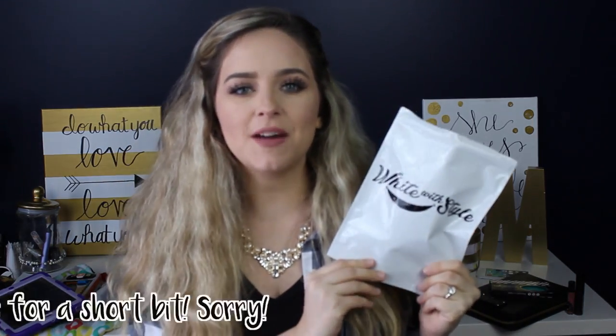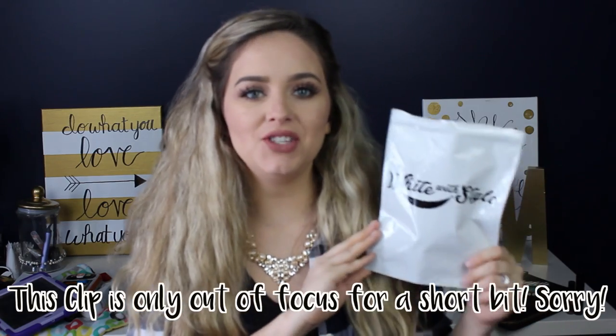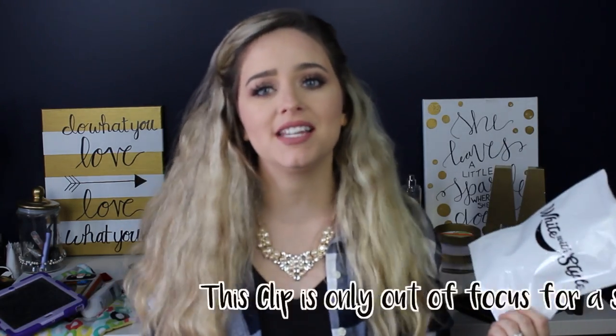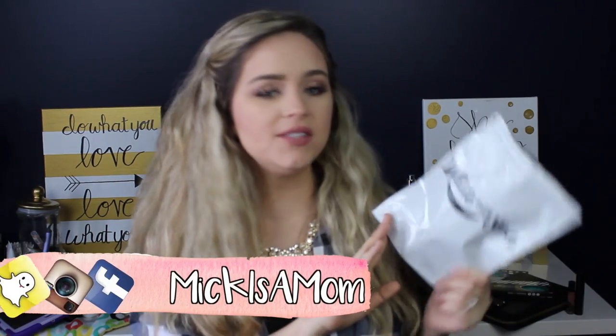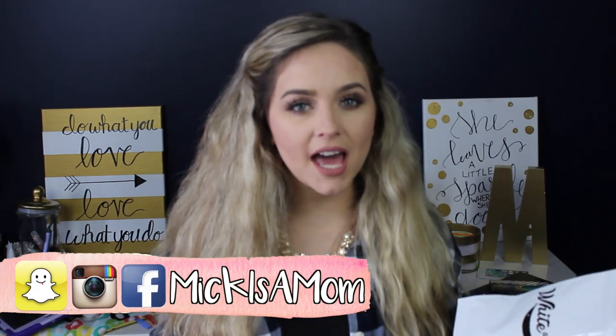My first favorite for the month is this teeth whitening kit by the company White with Style. This was sent to me to review and I've been loving it. I think my teeth look a lot whiter — I've been using this for about three weeks now, used it about four times, and I notice a big difference in the whiteness of my teeth.